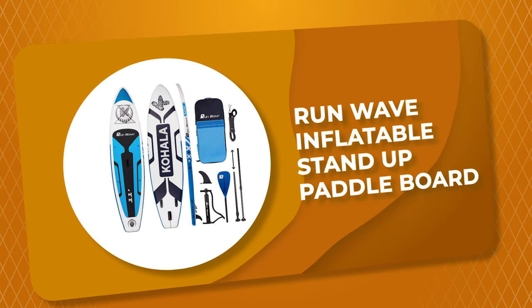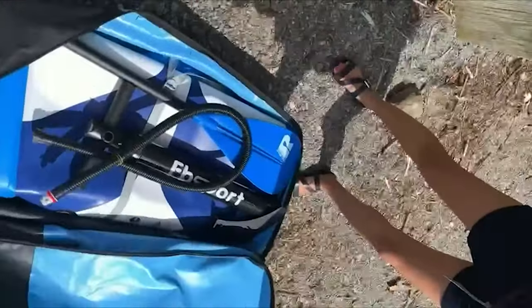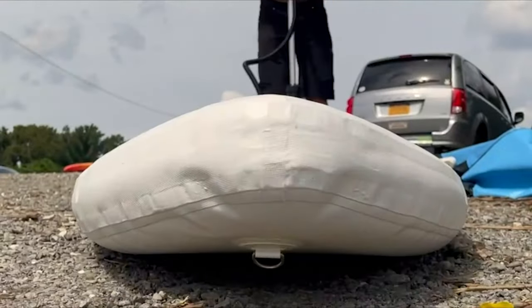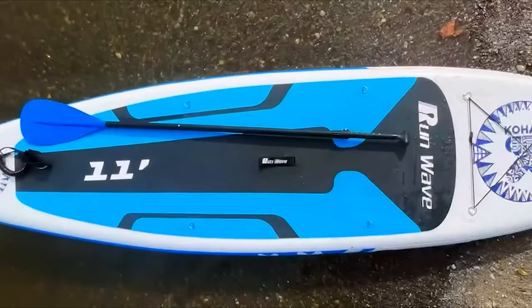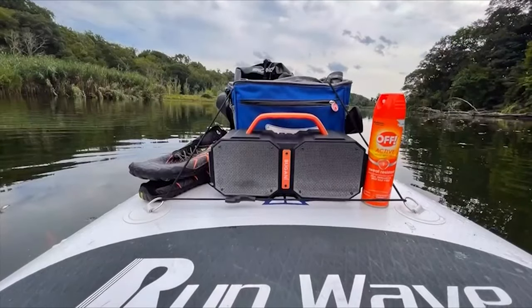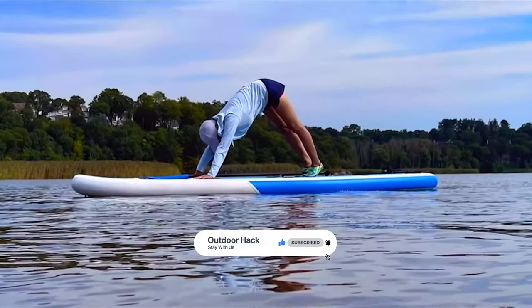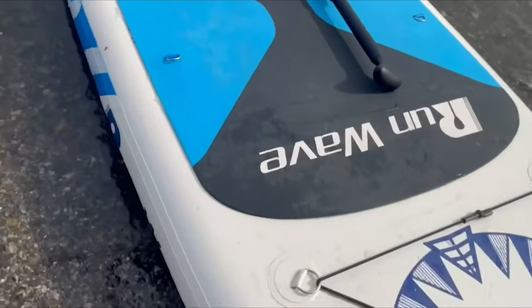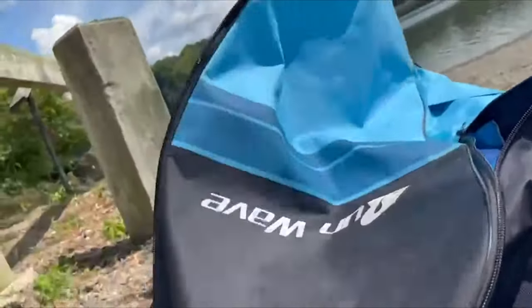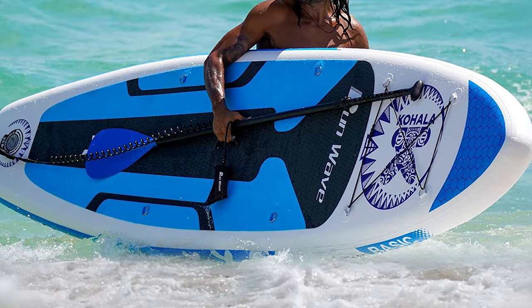Number 5: RunWave Inflatable Stand-Up Paddle Board. The RunWave provides customers with products of good quality. This board is made of high-quality PVC material that is lightweight and high-intensity, using the toughest drop-stitch materials in the industry with a high-intensity layer specifically manufactured for superior air holding. The board is 11 feet long with 33 inches of deck width for improved stability and balance. It features a non-slip top deck for beginners, and the foot leash makes it safe to surf. The package includes a backpack, foot leash, high-pressure pump, three fins, paddle, repair accessories kit, and instructions.